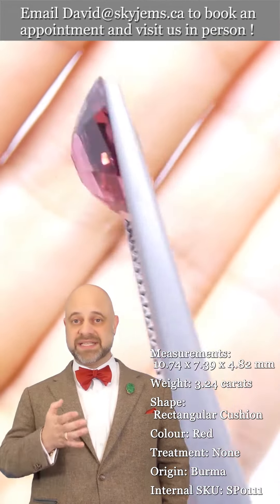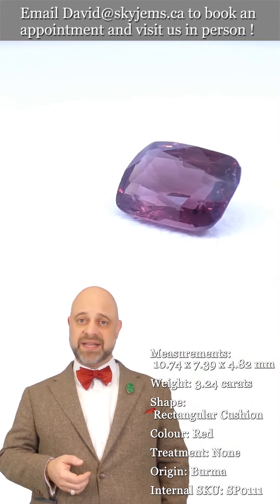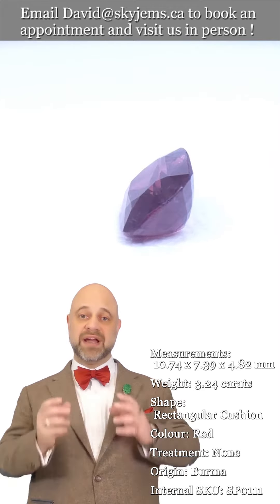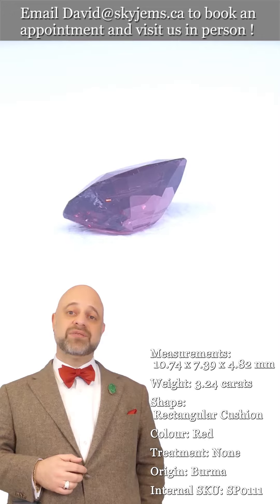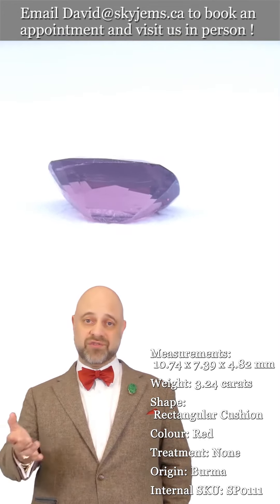That's why we have a 30-day no-questions-asked money-back guarantee — you're never ever stuck with anything from SkyGems. That's also why we like to invite our clients to come visit us in person whenever possible.